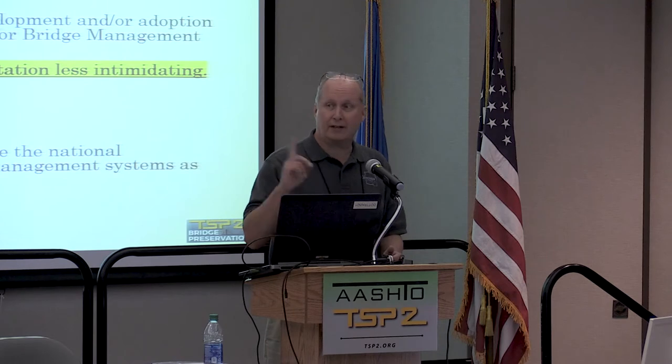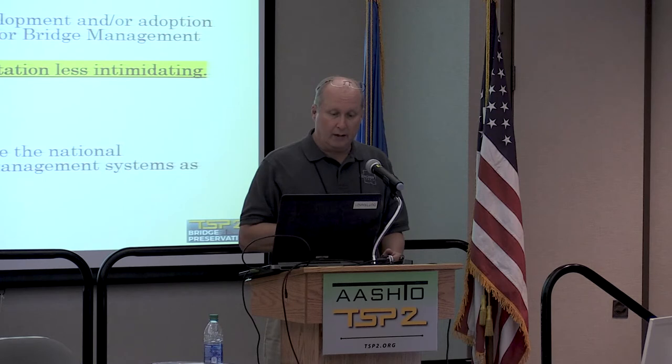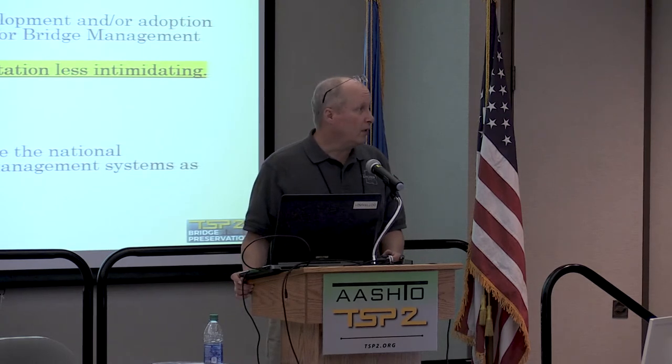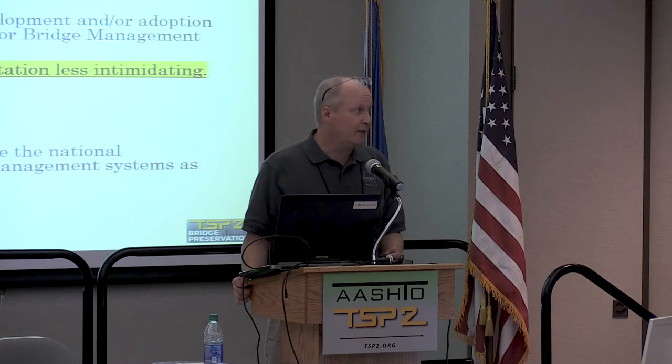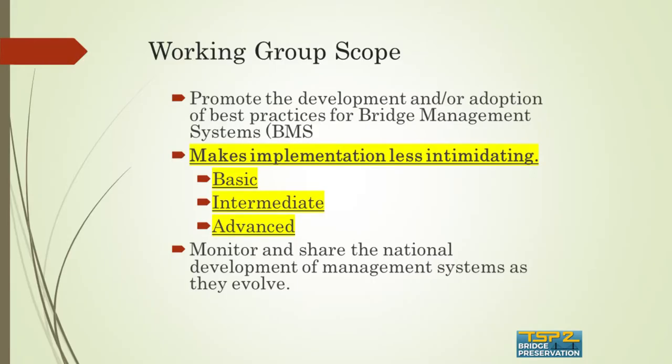Others are welcome to join the calls. When we started identifying what the working group should work on, we wanted to relate to where the different state DOTs are, so we broke it up into basic, intermediate, and advanced bridge management systems. If you're at basic, maybe we can help you get to intermediate; if you're at intermediate, maybe we can help you get to advanced. We want to monitor and share the national development of these management systems as they evolve.